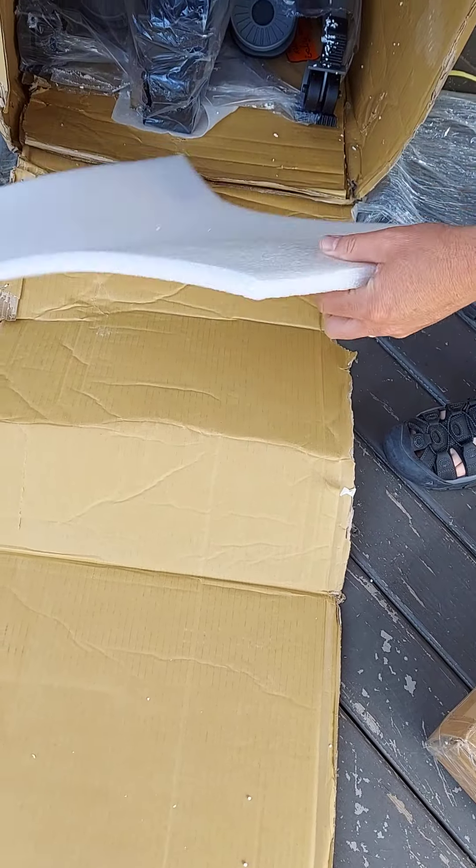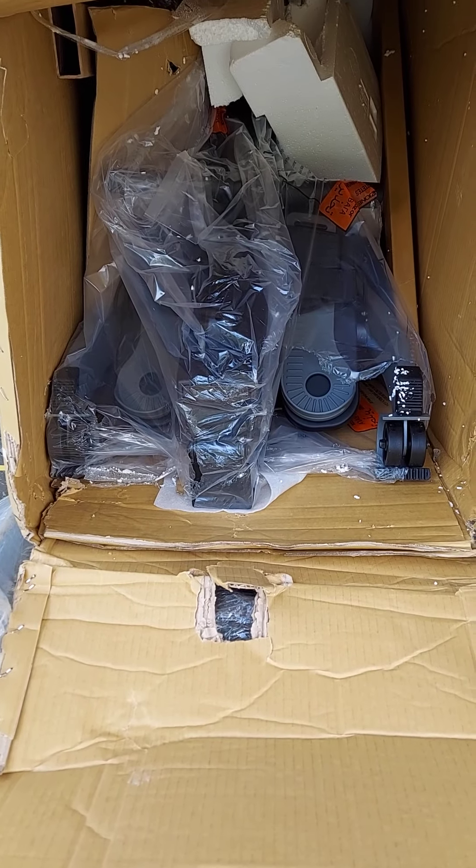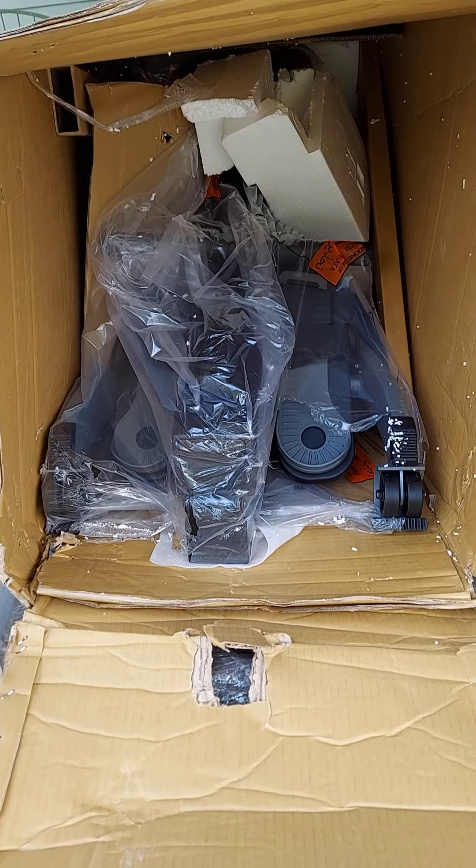Does this look like the TV hanging out? The TV box is damaged — that's punctured.